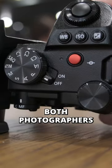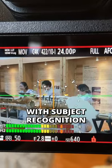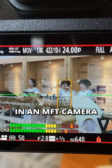For the first time, both photographers and filmmakers will appreciate having a phase detection autofocus system with subject recognition in MFT.